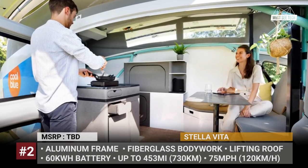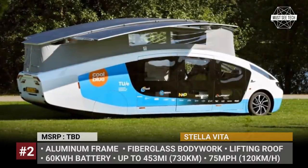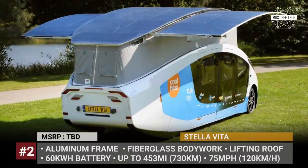The motorhome is built on an aluminum frame, has fiberglass bodywork and gets suicide doors. These let you enter the cabin that comes fully equipped with a mini kitchen, a double bed, a toilet and a couch.